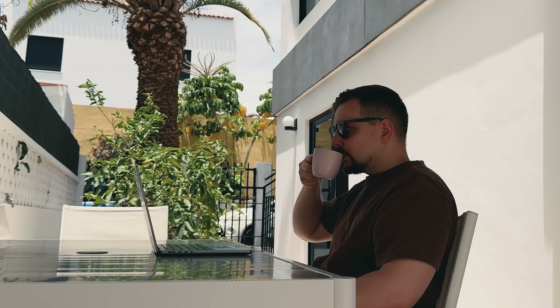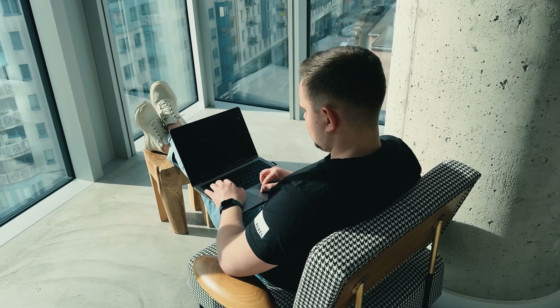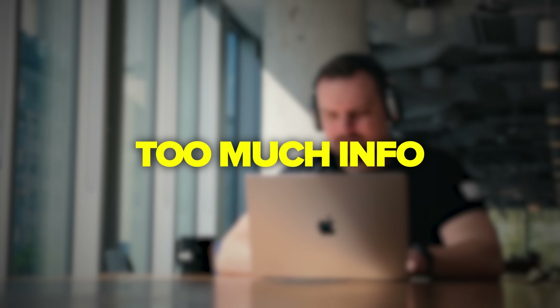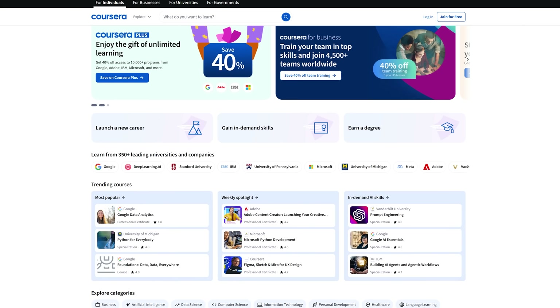Folks, AI evolves faster than most can keep up. New tools emerge weekly, reshaping how we work and think. Staying relevant now means learning to use AI. The challenge? Too much info, too many platforms, too little time. That's where Coursera helps.